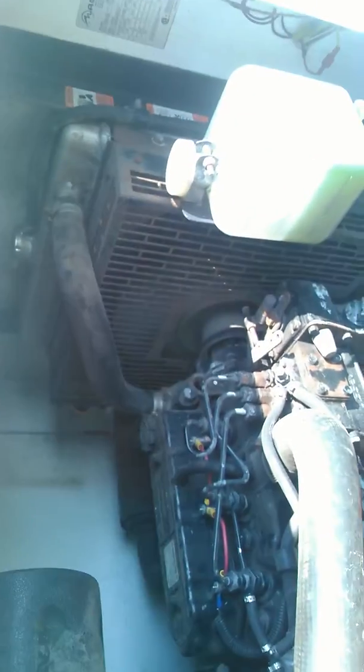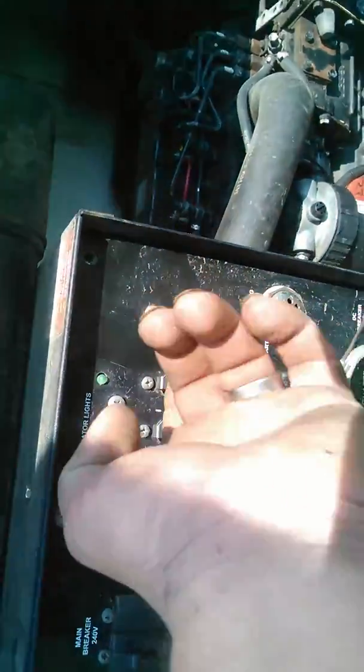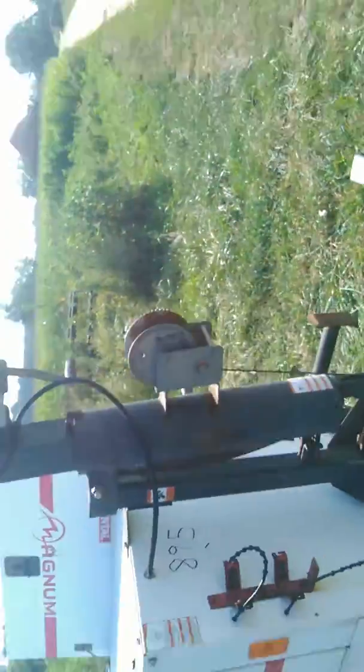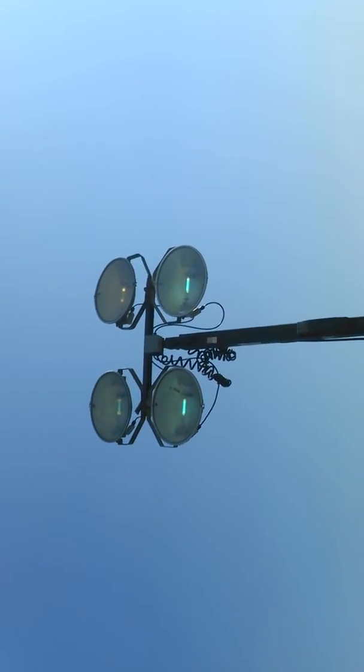All your lights work, the generator puts out electricity, and it doesn't have any smoke. The mast goes up — we just didn't raise it all the way up. See, all your lights are on and getting bright; they work just like they should.